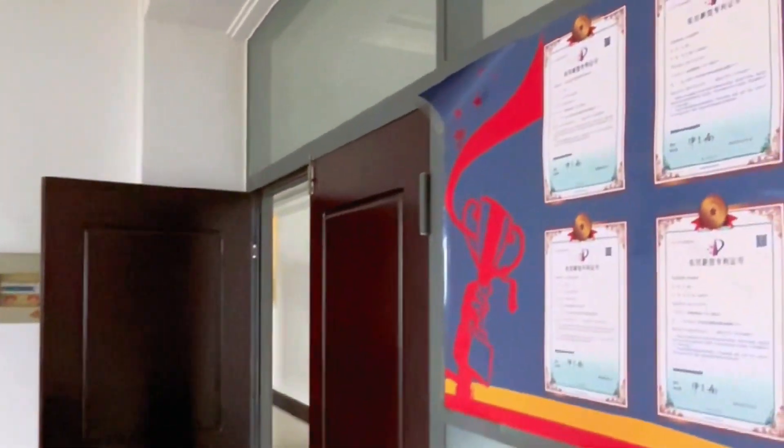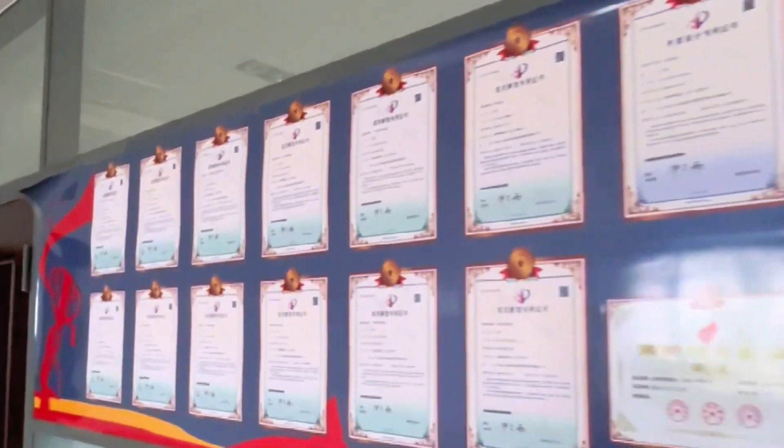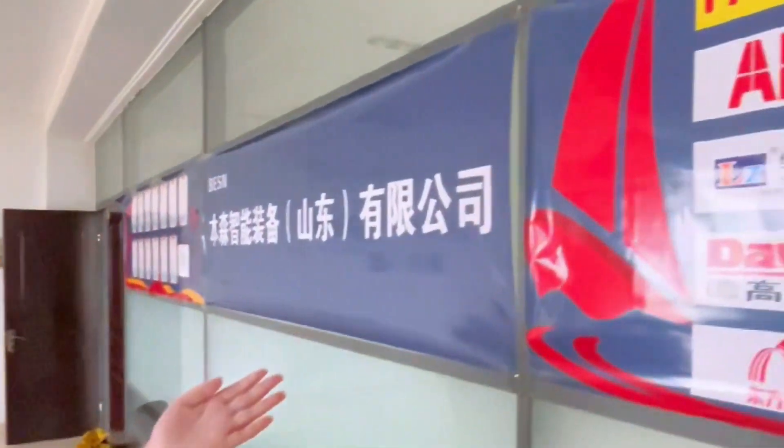Here is the certification and patent wall. And here is the partner brand display.